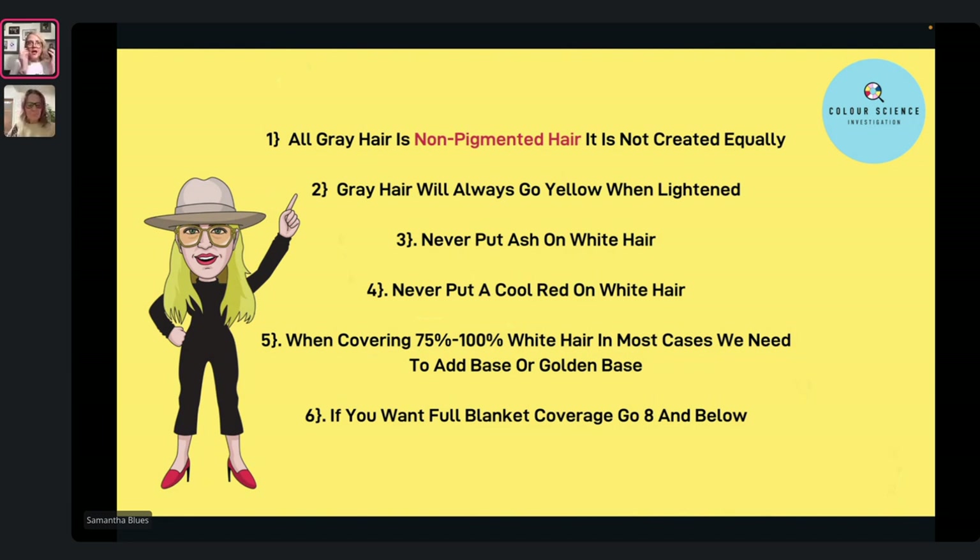I wanted to do some myth-busting and have a chat about what we actually need to know before we even venture into colouring white hair. We need to have this in our heads so that when we see white hair, we can think: I need this, I need that, I can't do this. And then when it comes to the formula, it's a breeze after that.